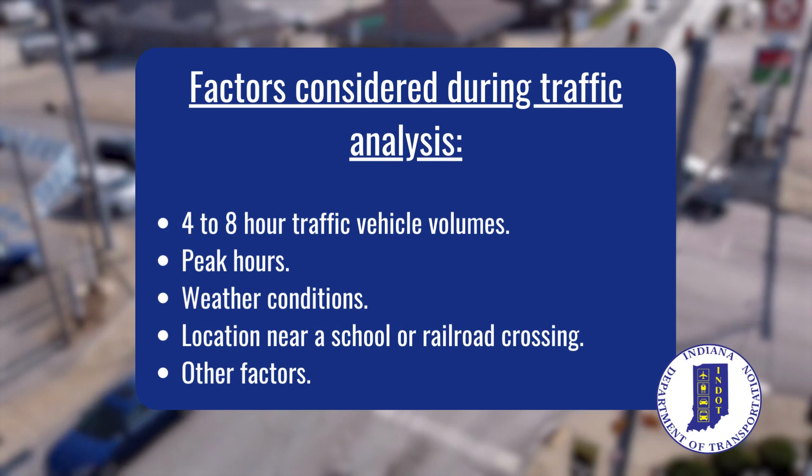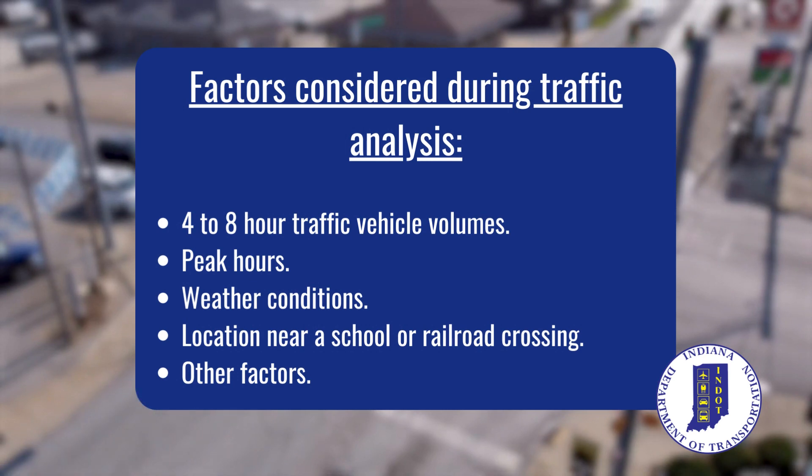Analysis factors in peak hours, weather conditions, and a number of other factors. These all lead to a potential signal warrant.